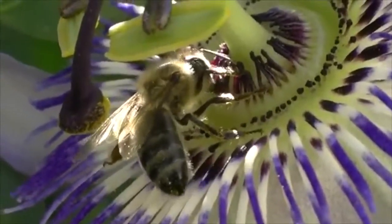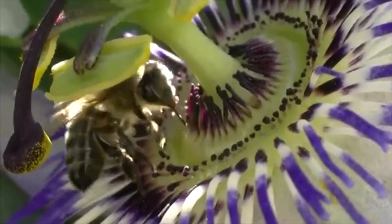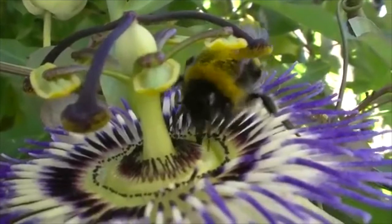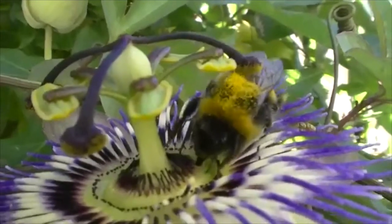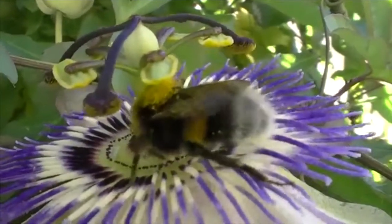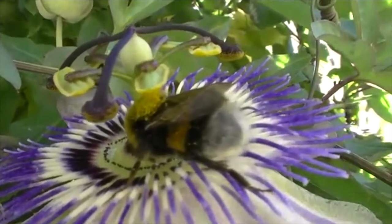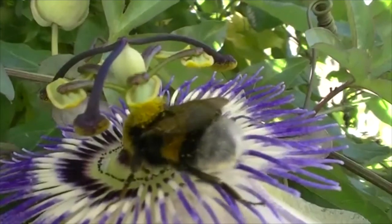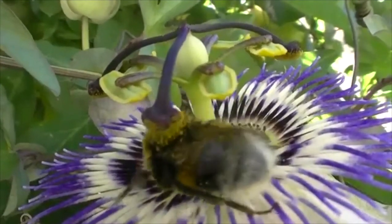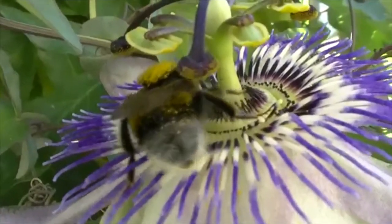Cependant il faut savoir que l'abeille est essentielle puisqu'elle permet la reproduction des plantes. 80% des plantes à fleurs sont pollinisées par les insectes, et 85% de celles-ci le sont par les abeilles, dont 90% des arbres fruitiers. Les abeilles sont vraiment essentielles pour l'environnement et pour notre survie, pour que la nature continue à travailler comme elle se doit. Il est vraiment essentiel de prendre soin des abeilles, et vous allez voir qu'elles peuvent nous apporter beaucoup de bienfaits.